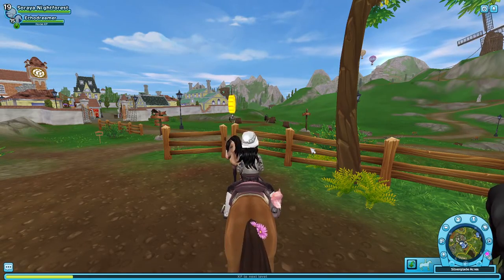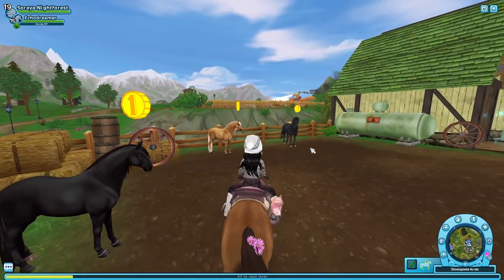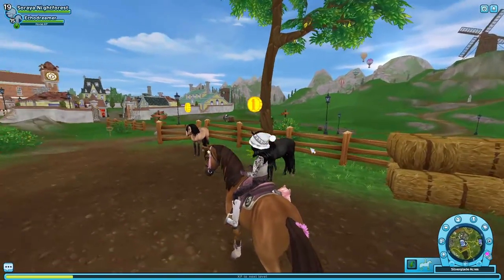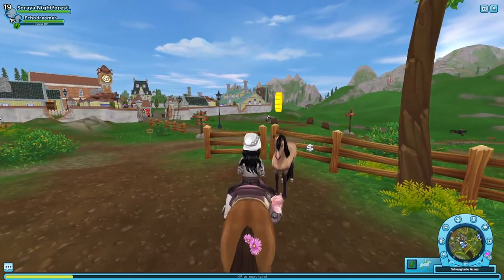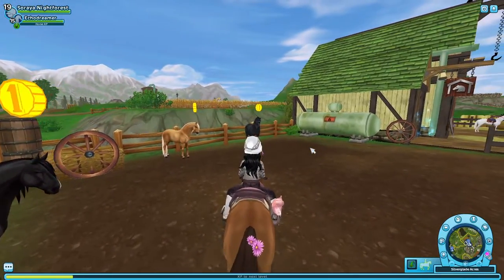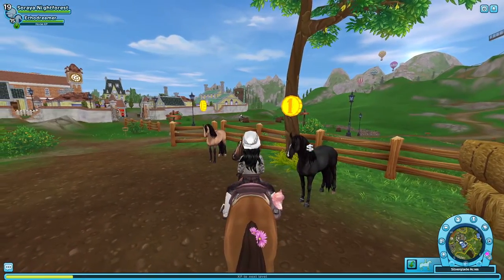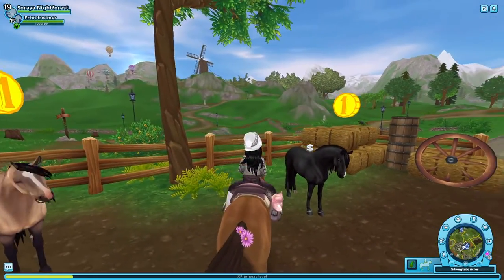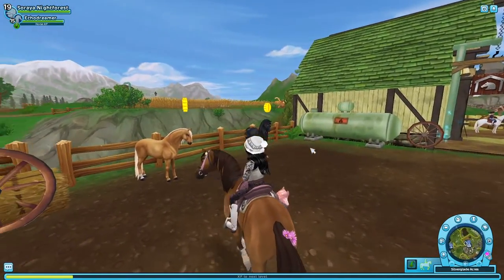Coming in at number three on my list is the Lusitano. It's another horse I really like. I have the Palomino named Sun, a Buckskin Dapple named Hero, the Cherry Bay named Coco, the Flea Bitten Gray named Frost, and the Regular Bay named Amethyst. The reason I don't like these horses completely is because I feel like they are a hit and miss with me on coat colors — some are very similar and some are pretty boring.